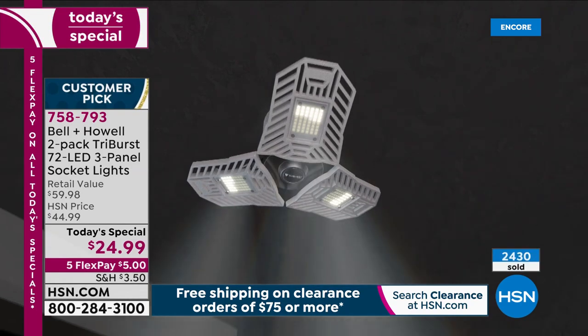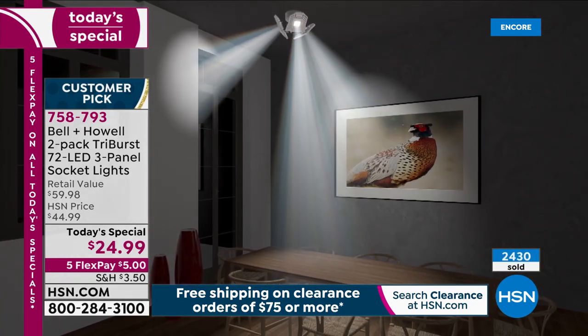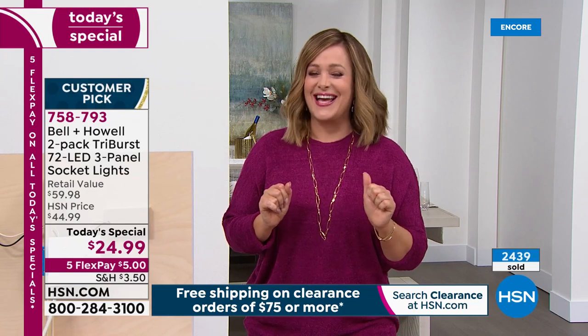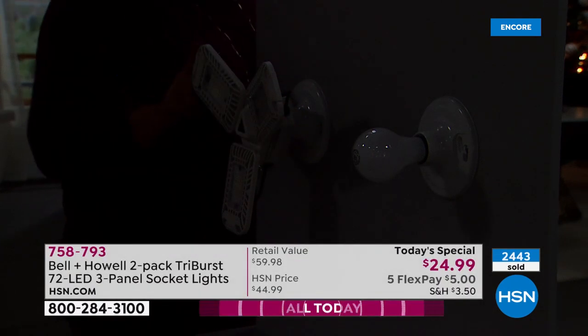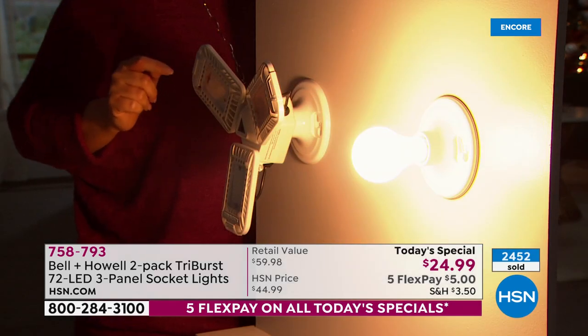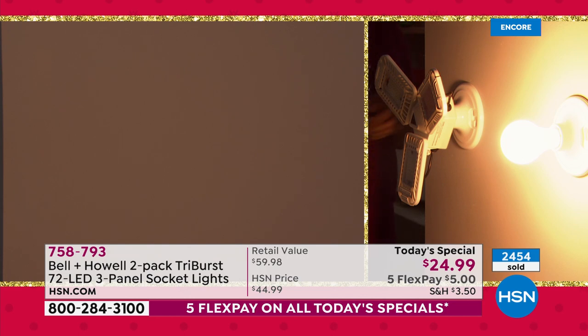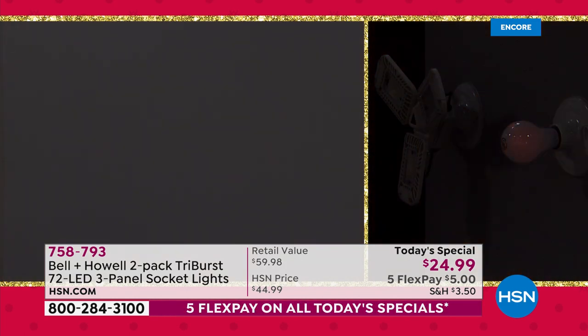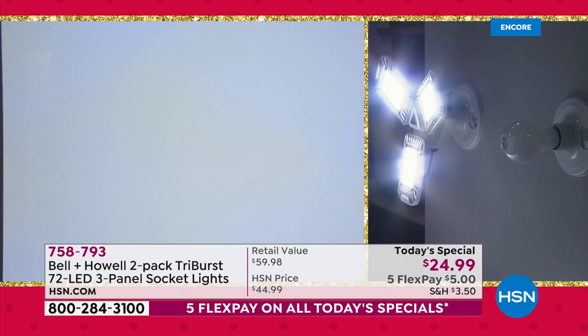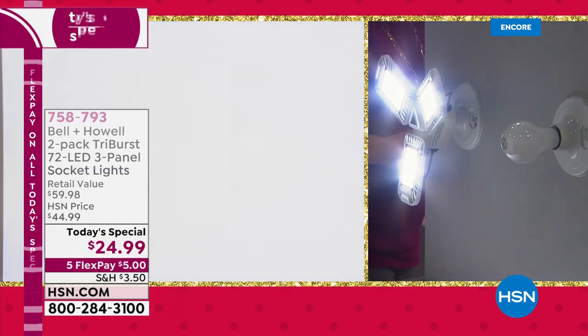Item 758-793. In the studio, a side-by-side comparison shows a standard light bulb on one side and the Tri-Burst on the other. The standard bulb casts a warm but dim light — no wonder we're straining our eyes. When switched to the Tri-Burst, that entire wall is completely lit up. You will never struggle with your crafting, sewing, nail care, pedicures, or children's school projects again.